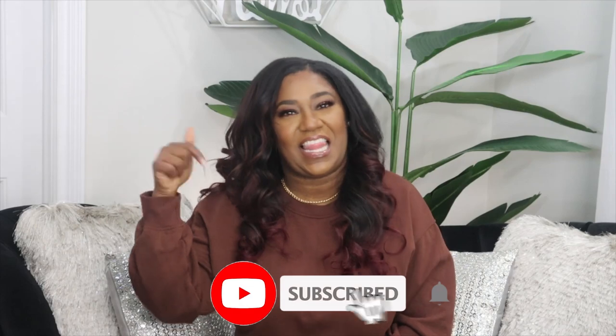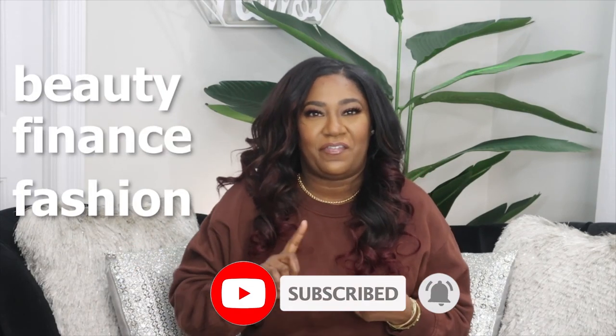Hey guys, welcome back to my channel — Time to Take Over, I'm your girl Tanya. Today we're gonna be talking about all things laundry: how to get your laundry smelling fresh and smelling good so that nobody talks about you when they come to your house. If you haven't already, hit that like and subscribe button — we talk about beauty, fashion, and finance. Let's get started.